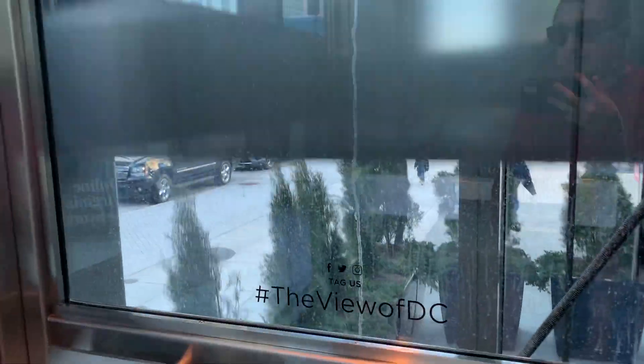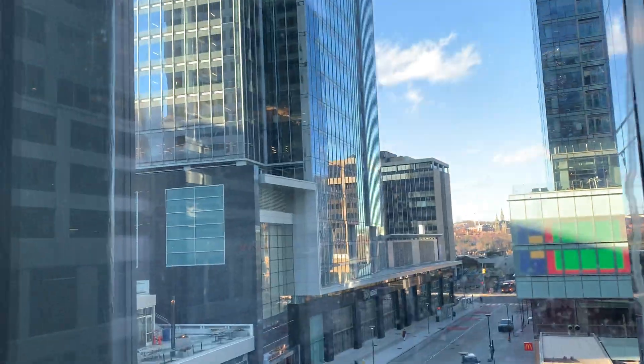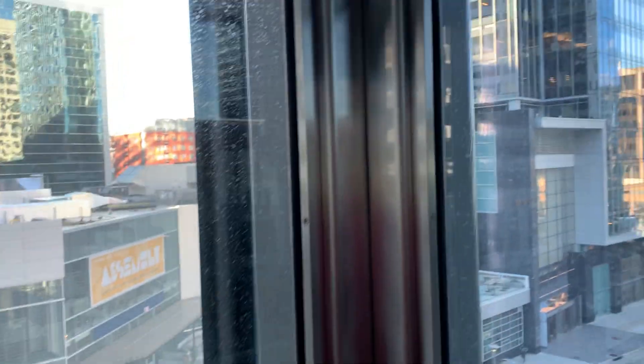We're at the CV Tower in Arlington, Virginia. We're going to go up to 31st. Just so you know, it's free for right now, so you should take advantage of it while you can.